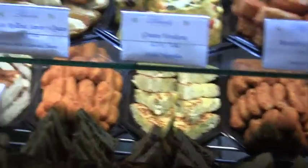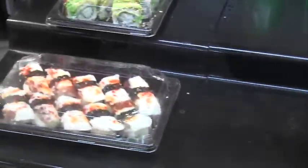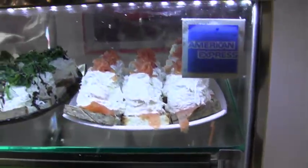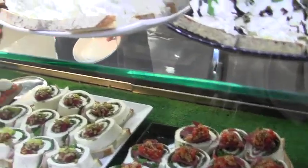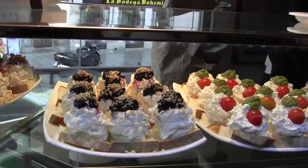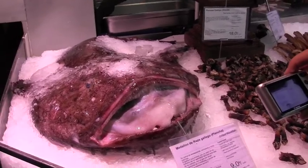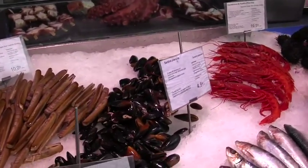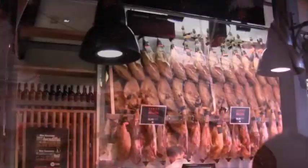That bar looks really nice. Here's the sushi — oh there's sushi! I don't know what those are, but they sure look fattening. There is a big fish — a monkfish — sea urchins, and there's a lot of ham.